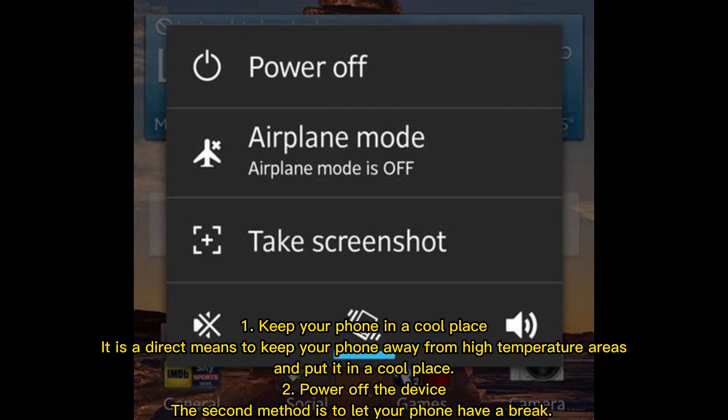Tip 2: Power off the device. The second method is to let your phone have a break by powering it off.